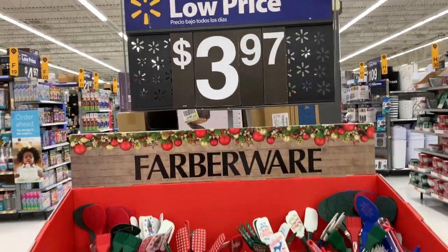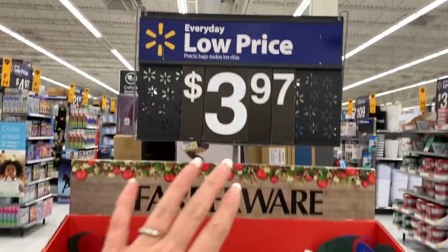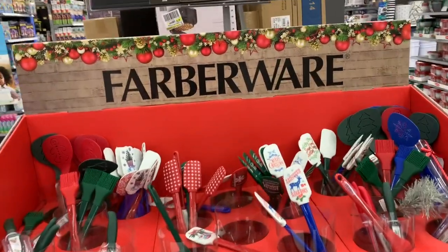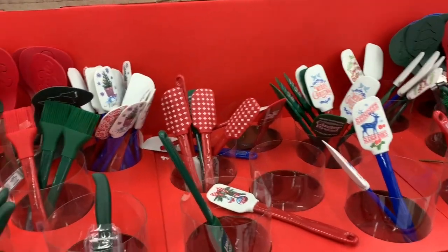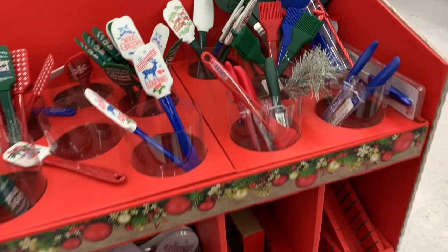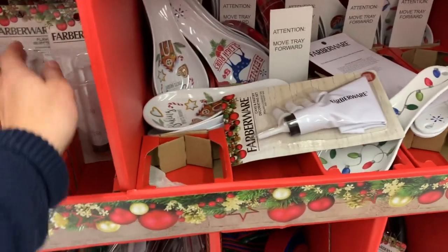I would really love for you guys to share your feedback with me down below — what exactly do you want to see for Christmas, what sort of baking things? I figured I would start right here because we have some super affordable deals for just $3.97. Like, hello, Farberware, $3.97! Super cute, Christmassy. Some of these pieces are really timeless and they don't just have to be for Christmas. We usually do have this sort of display every year.